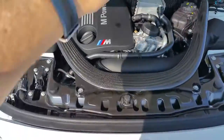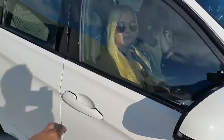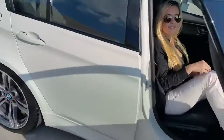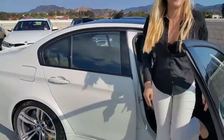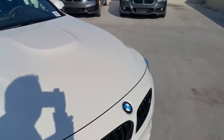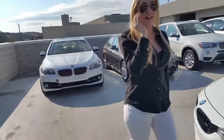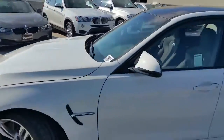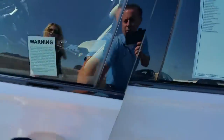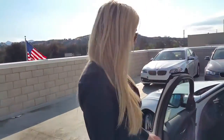Let me go grab Marissa right now and have her come out and talk a little bit about the car. Let's go around and get you to the front seat on the driver's side. You've been driving a 3-series for about a year and a half — I love it. Let me get the door for you. You're about 5'7 without the heels.